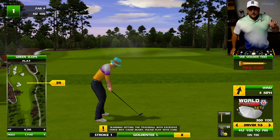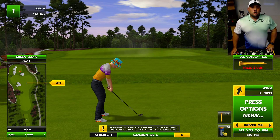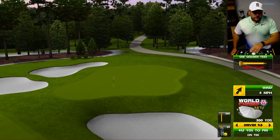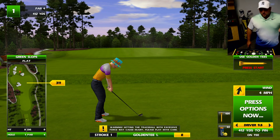All right, we are back. We hope you enjoyed yesterday's first Golden Tee 2019 six-hole preview, Agave Ranch. We're doing this again — we're doing this all week. This is Sand Hill Woods.